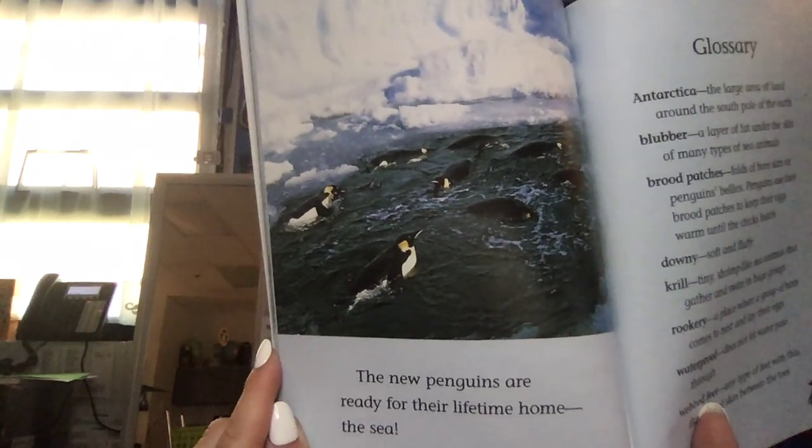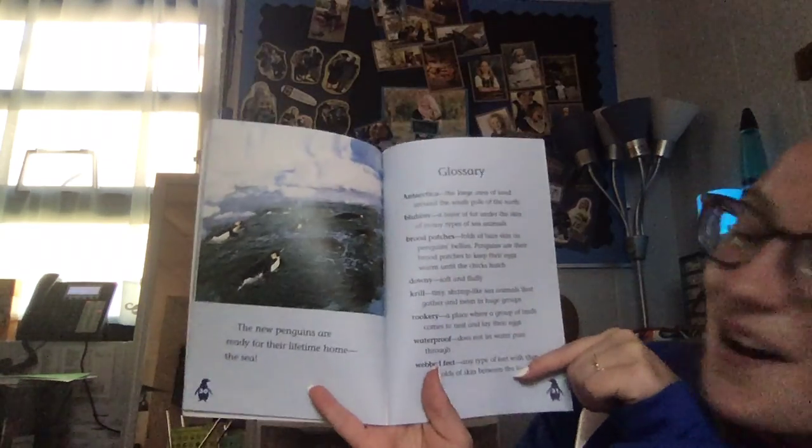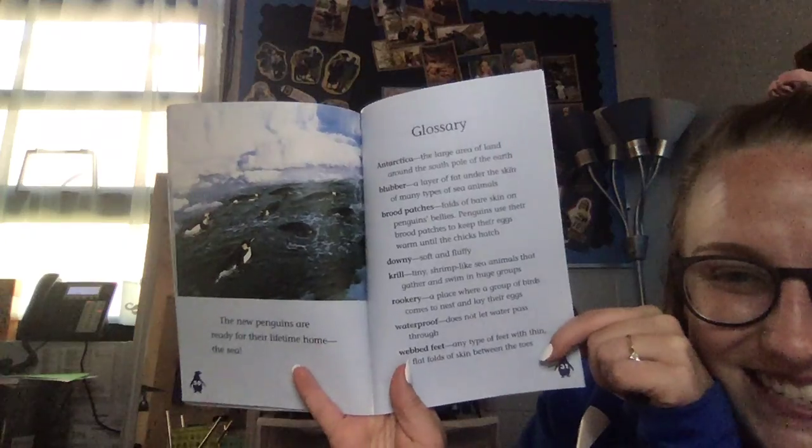Love it! And there's our glossary with all of the new vocab words we learned today. All right guys, thanks for watching our classroom book-a-day number one — be ready for number two!